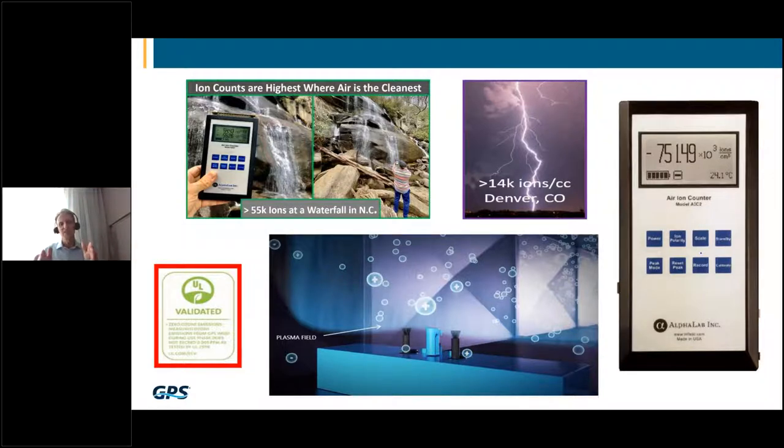One reason nature ionizes the air is that ions have the ability to interact with certain pollutants and contaminants to mitigate and remediate them. The problem is that as clean air works its way inland into more polluted urban environments, the ions are depleted as they work on those contaminants. Where I read 55,000 ions per cubic centimeter at a waterfall, I might read 1,500 outside a building in the city, and as low as 100 to 500 ions per cubic centimeter inside a building.